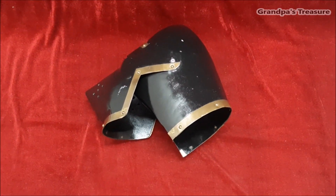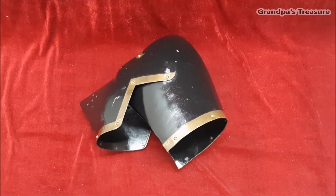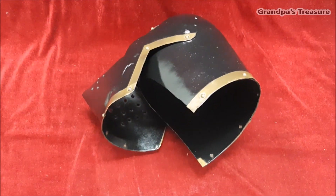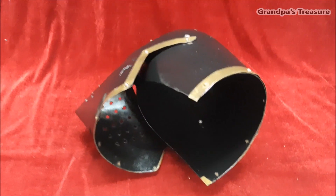The houndskull could be secured to the wearer's head with straps and was frequently used in conjunction with other pieces of armor, such as a gorget or a hauberk, to provide comprehensive protection.